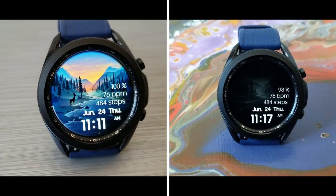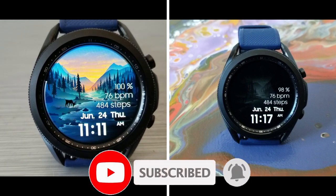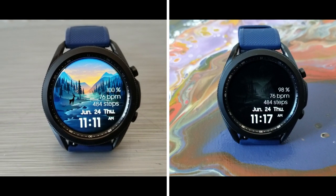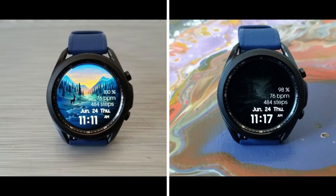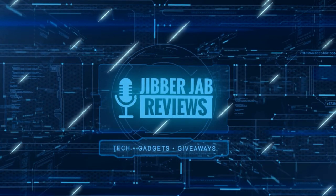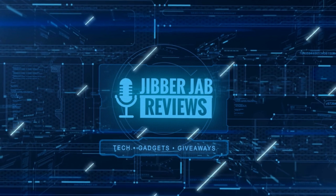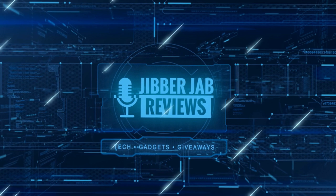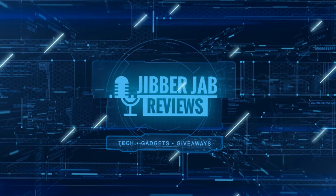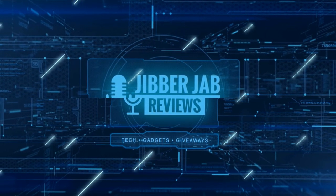Thanks for watching and for supporting the channel. Remember to smash that like and subscribe button before you leave. If you liked the review, show us some love with a thumbs up, subscribe, and share the video with your friends — your support helps keep the channel going so I can continue to offer discounts, giveaways, and fresh content. I'll see you in the next episode, take care!